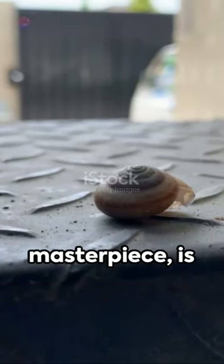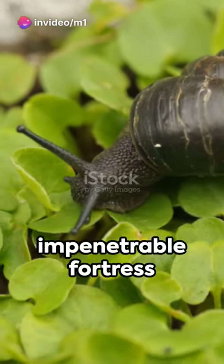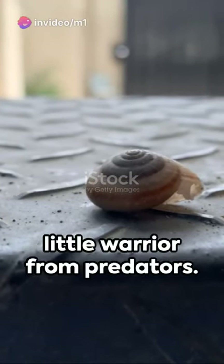Each shell, a masterpiece, is forged from iron and minerals found in its diet. The result? An impenetrable fortress that shields this little warrior from predators.